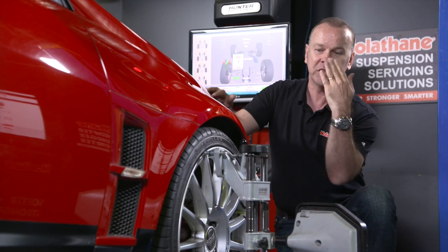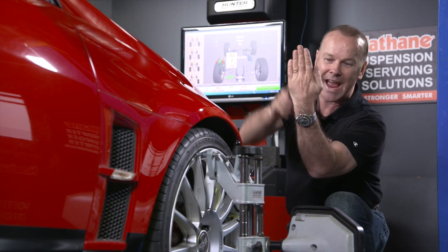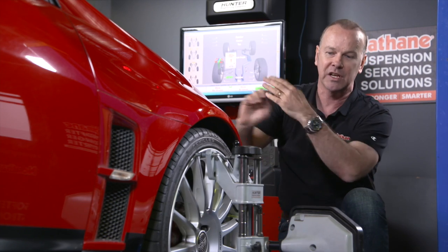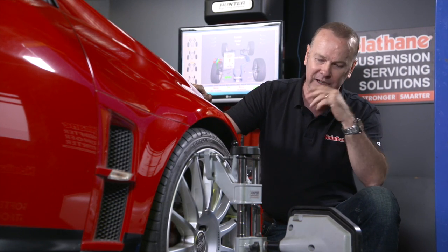The other one is caster, which is effectively this plane — how far laid back the tyre is, or the axis about which the tyre turns. And you'll really feel that up at the steering wheel, how the car turns in its dynamic state.